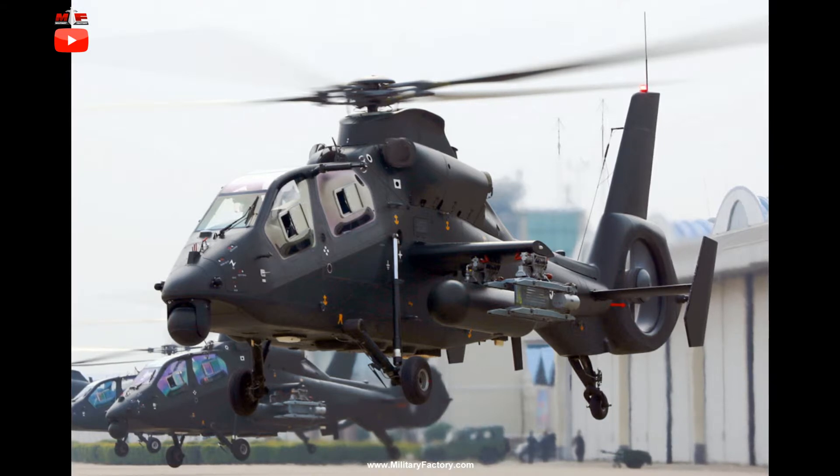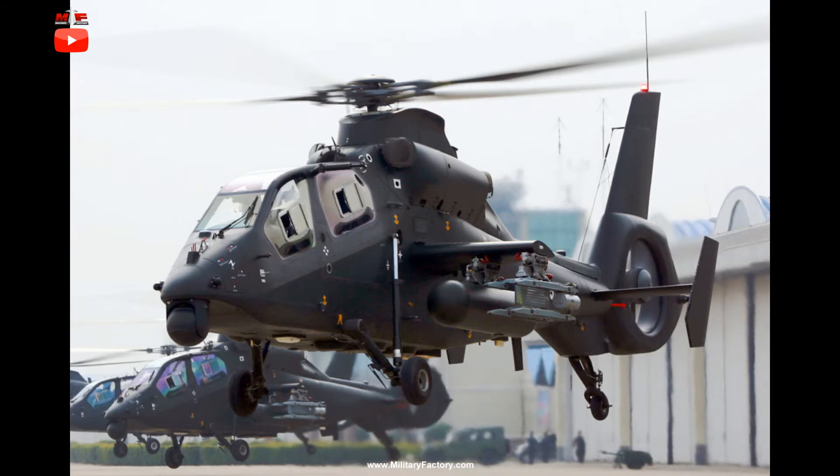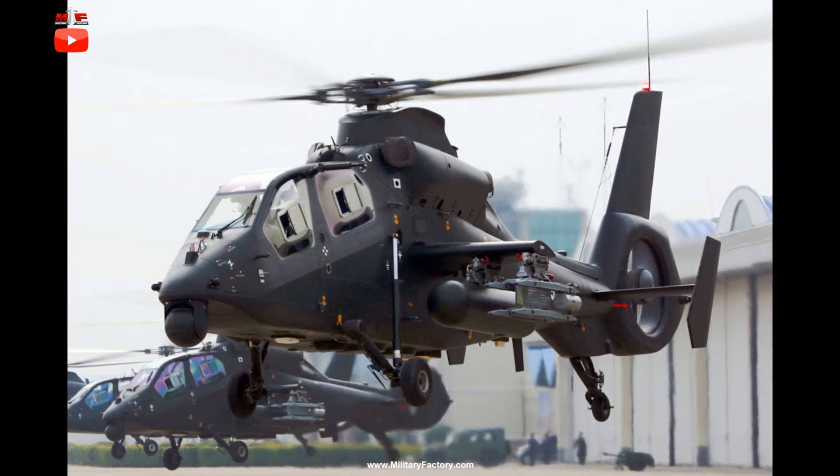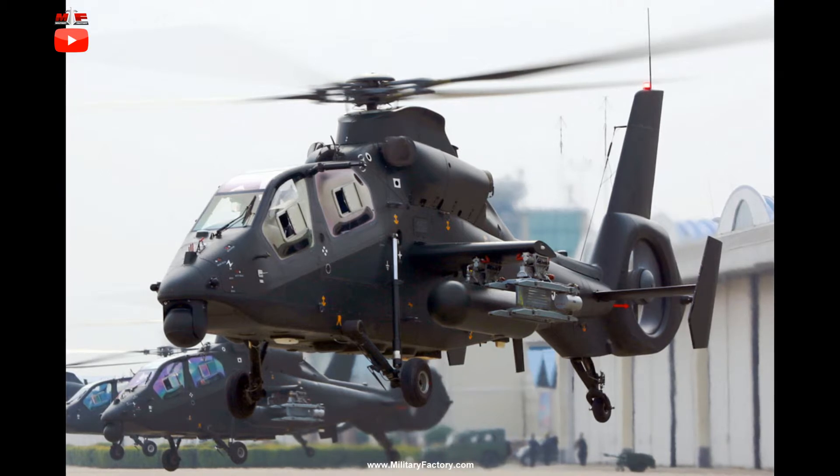The Z-19 has entered operational service with Chinese forces and recorded its first flight in May of 2010. One of the prototypes was lost to an accident in September of 2010 during testing, which delayed development to an extent.